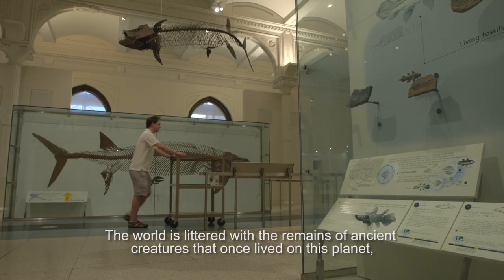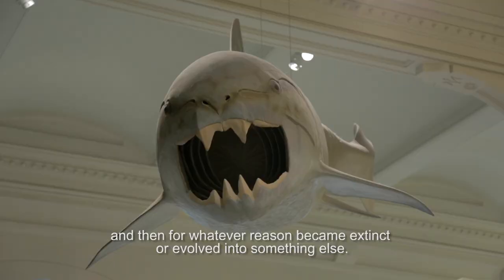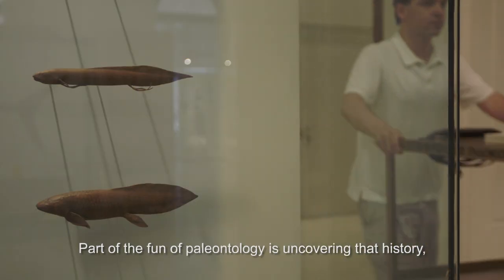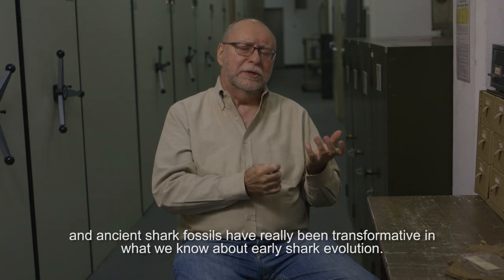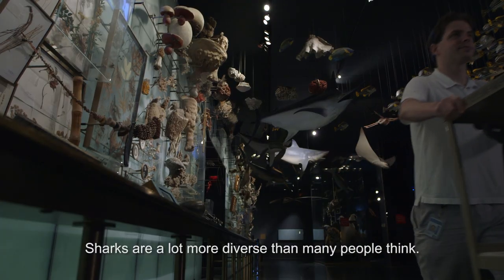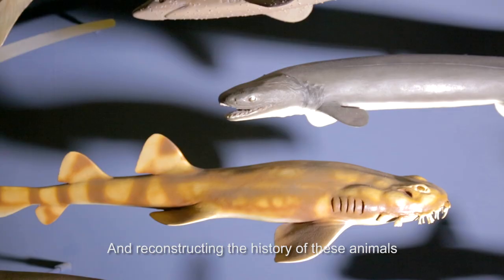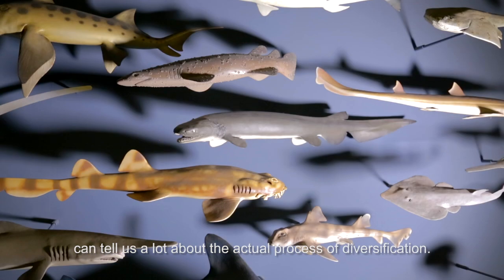The world is littered with the remains of ancient creatures that once lived on this planet and then, for whatever reason, became extinct or evolved into something else. Part of the fun of paleontology is uncovering that history. Ancient shark fossils have really been transformative in what we know about early shark evolution. Sharks are a lot more diverse than many people think — there's a widely held view that sharks haven't changed in millions of years, but in fact they've changed a lot. Reconstructing the history of these animals can tell us a lot about the actual process of diversification.